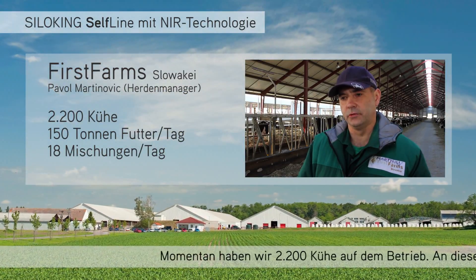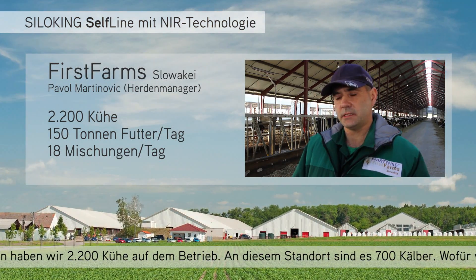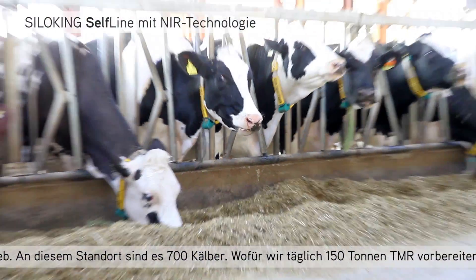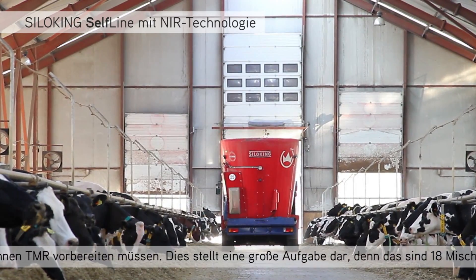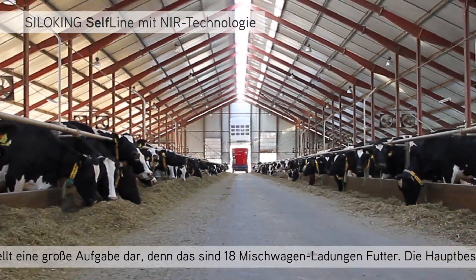At this time we have 2,200 animals on the farm, of which 700 are calves. We have to prepare 150 tons of TMR daily on this farm, which gives us a little challenge. It's 18 loads of feed.